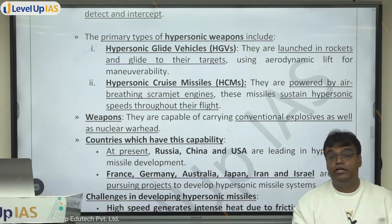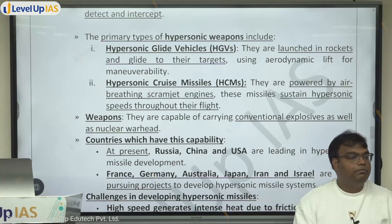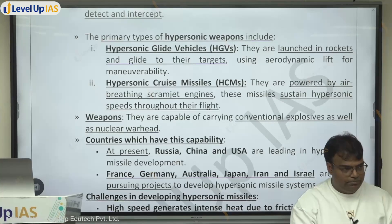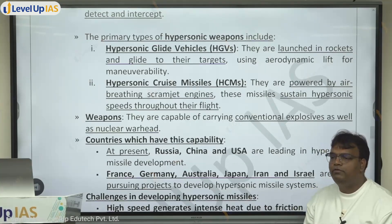However, there is a challenge: at the speed at which air enters the scramjet engine, maintaining a flame is extremely difficult — the air can extinguish it. Maintaining combustion at such speeds is a difficult engineering task, which is why developing these engines is also hard. But this is one way in which hypersonic missiles are created.